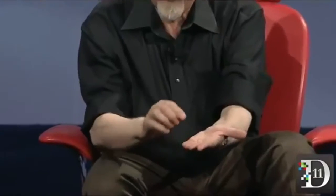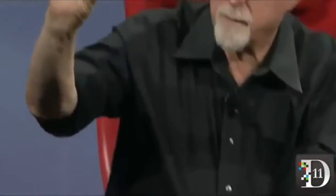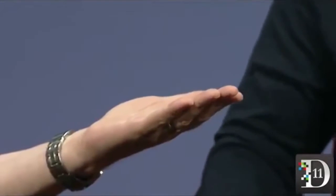This pill has a small chip inside of it with a switch. It also has what amounts to an inside-out potato battery. When you swallow it, the acids in your stomach serve as the electrolyte and power it up. The switch goes on and off, and it creates an 18-bit ECG-like signal in your body. Essentially, your entire body becomes your authentication token.